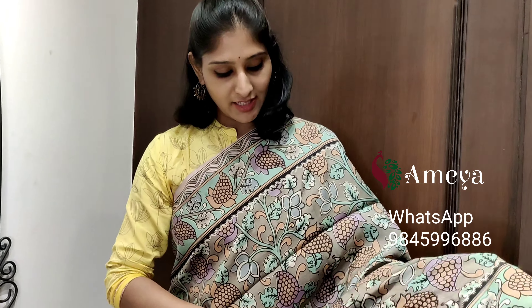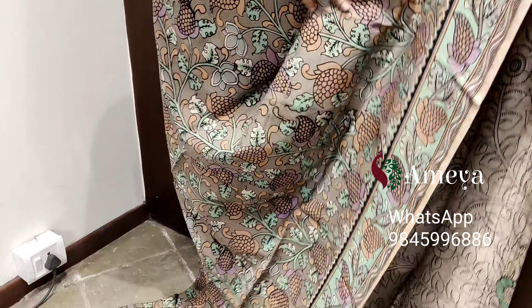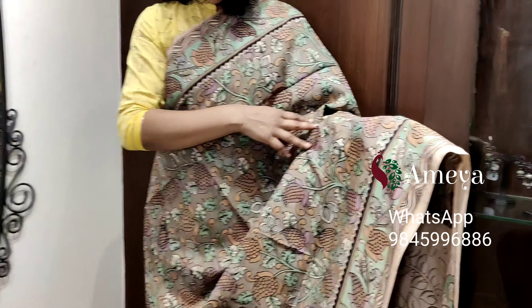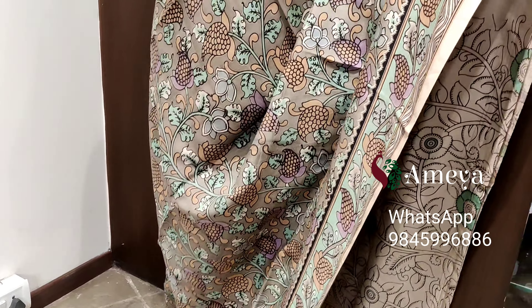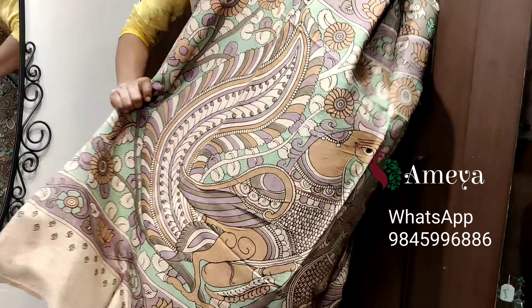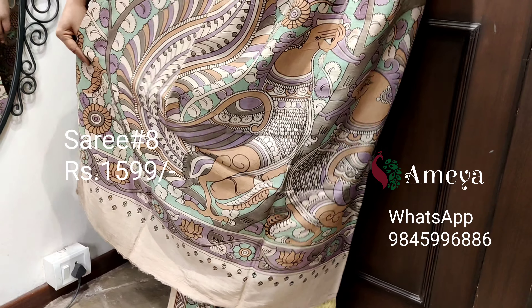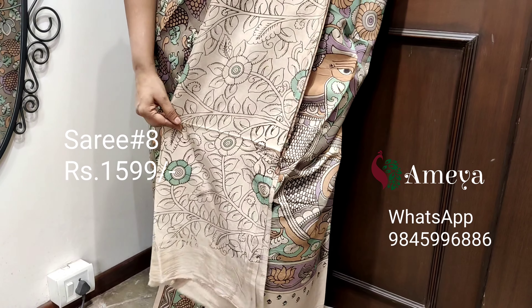This is saree number eight. Saree number eight is a nice gray color saree with light sea green color prints — vines printed throughout the body of the saree. Sea green borders are on both sides of the saree. Moving on to the pallu, it's a very nice subtle pallu, with an off-white printed blouse.